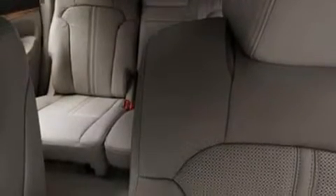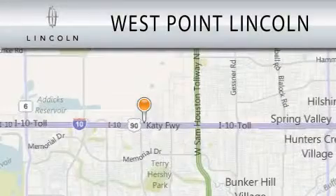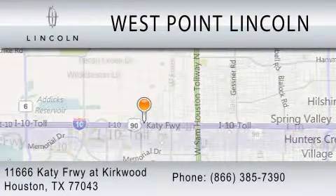This automobile won't last long at this price. Call and arrange a test drive now. West Point Lincoln is dedicated to doing everything possible to ensure that the experience you have selecting your next vehicle is as pleasant as possible. We're located at 11666 Katy Freeway at Kirkwood in Houston.